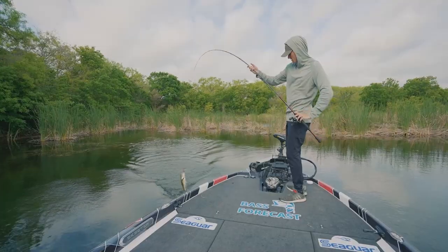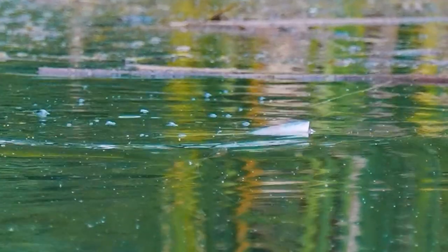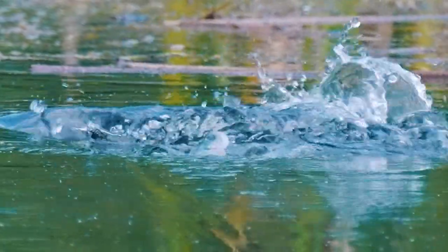But in order to more consistently catch fish on the topwater frog, you've got to stop making some of the most critical mistakes when it comes to topwater frog fishing. What are those mistakes and how do you stop making them? My name's Tyler, and let's talk about it.